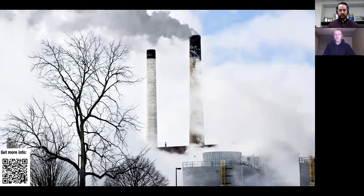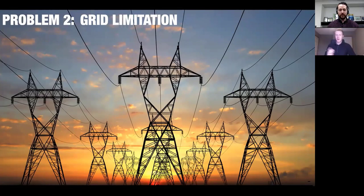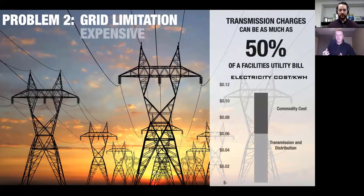Another problem is the limitation of the grid. A lot of times a facility will need to be built in a particular area, or maybe they want to upsize, and they just don't have enough capacity from the grid at their current location. As a result they end up spending a lot of money to get those lines or upgrade the infrastructure. Here in Alberta we have a very overbuilt system and on average 50 percent of our utility bill is the cost of just transmitting the power. My utility bill at home is somewhere in the range of 65 to 70 percent wires and administrative charges.